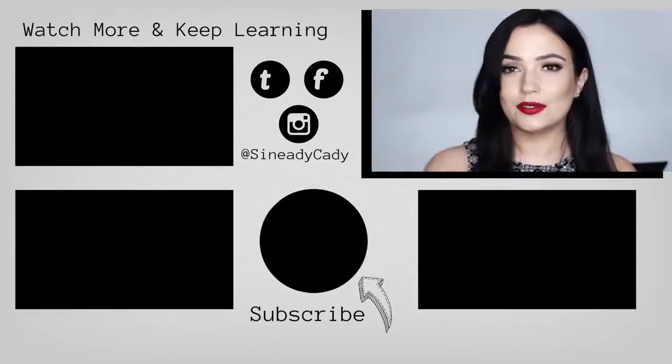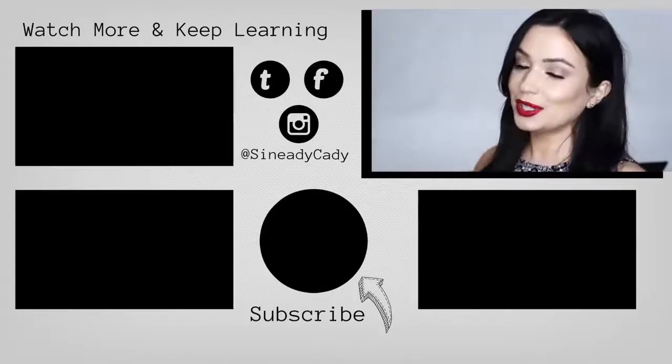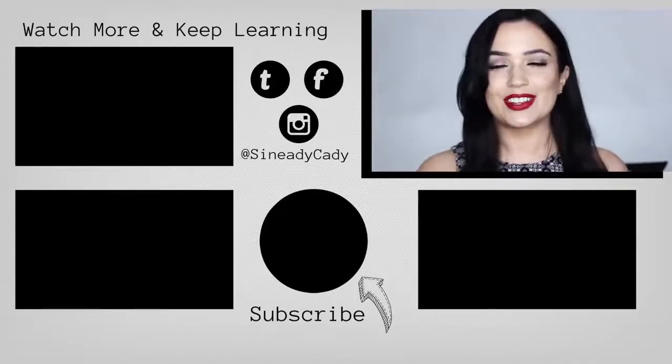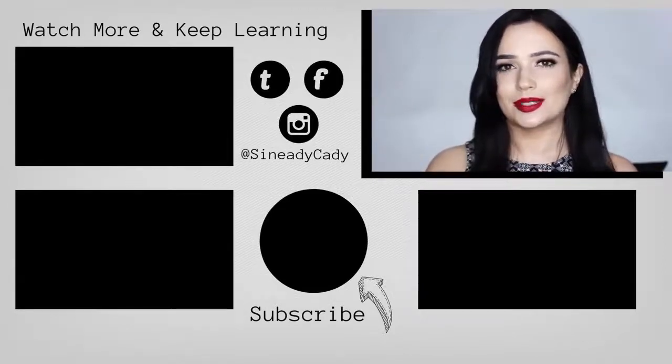I hope you guys enjoyed this. Definitely check out the other videos on screen. I have a twisty chair which I'm very excited about — it's a brand new chair. Make sure to click subscribe, and if you learned something give it a thumbs up. I'll see you in the next one.